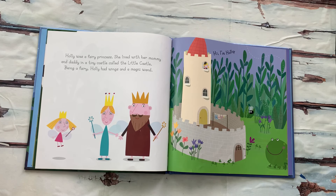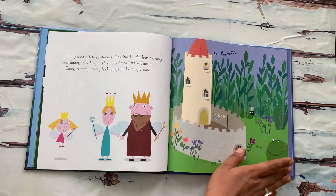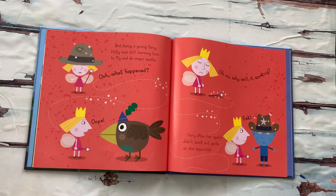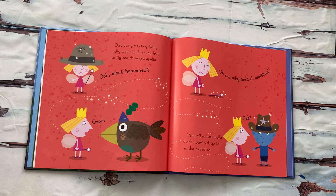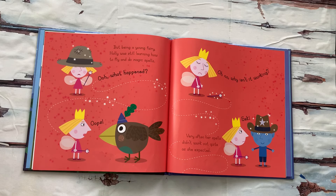Being a fairy, Holly had wings and a magical wand. "Hi, I'm Holly," — that's Holly shouting from the castle. But being a young fairy, Holly was still learning how to fly and do magic spells. "Ooh, what happened? Whoops. Oh no, why isn't it working?"